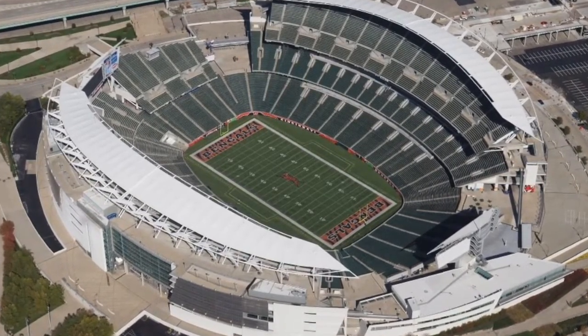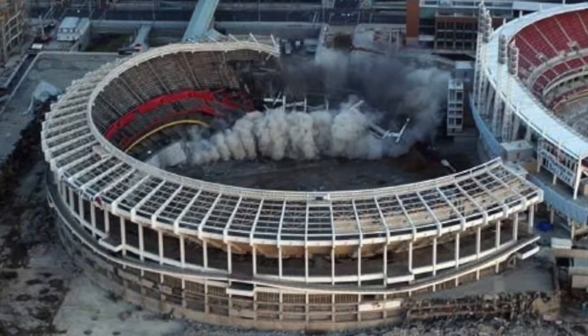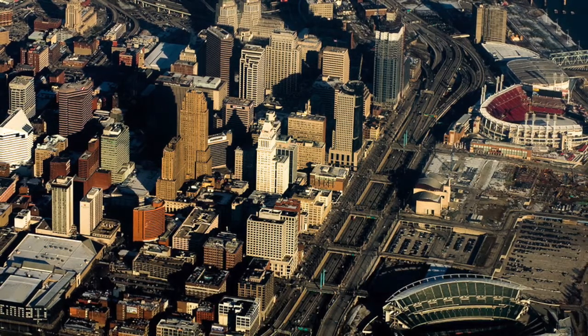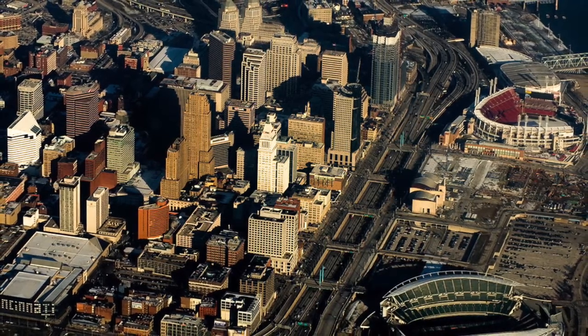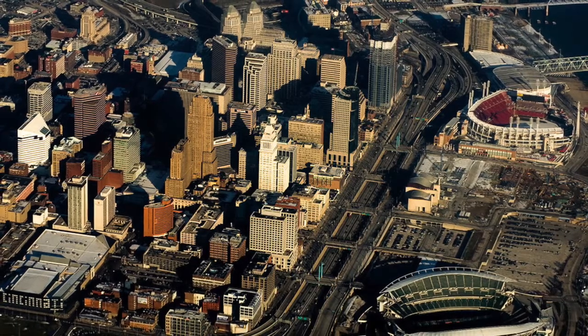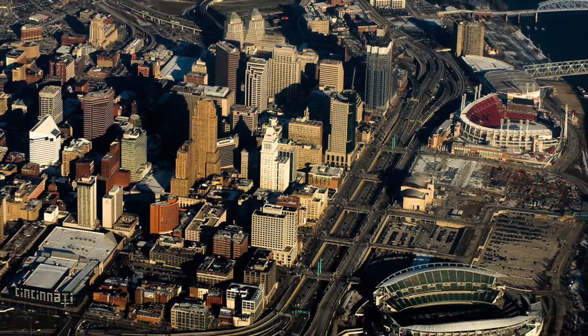Also in 2000, the demolition of Riverfront Stadium began, as did construction of the new Great American Ballpark. In 2002, the Center City Plan was commissioned by the city's economic development force. The intention was to bring revenue to the new mixed-use space that was to be developed in the phase following the stadiums.